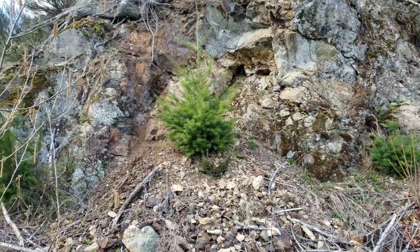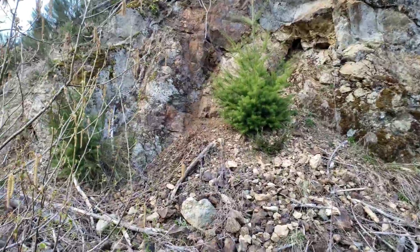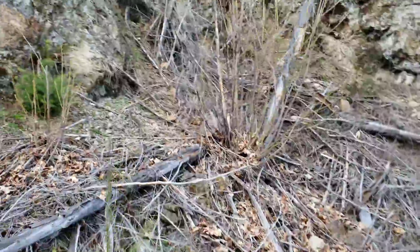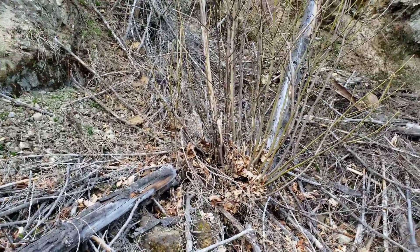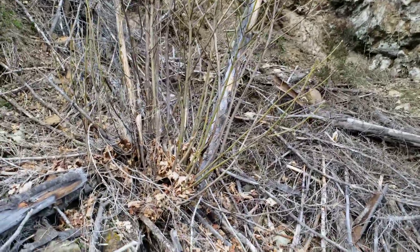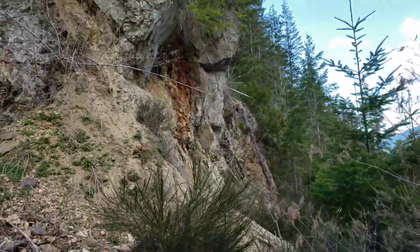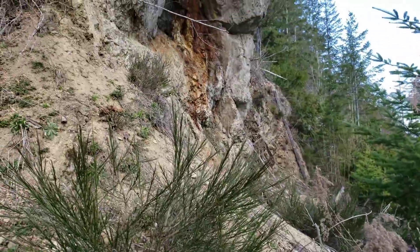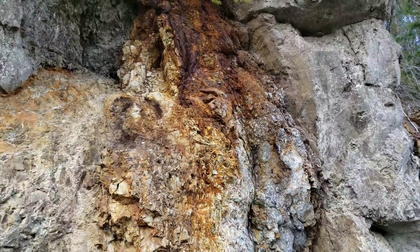We've got a showing here with very fine blebs of mineralization and a little bit of malachite staining down at the bottom. This material was used for building the road. There are a couple of small showings here and then a bigger one over here with malachite and azurite staining, so we'll take a sample off of this.